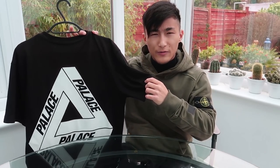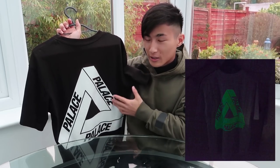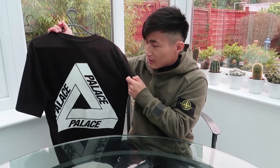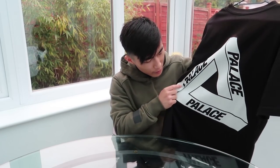My next item is this OG Trifurk tee — I think it dropped in SS14. I was going through Palace Talk one night and saw a guy listing it for 35–40 pounds in 8/10 condition. It had just been listed and already had 10 comments. I messaged him offering 50 pounds and he accepted. What's special about this tee is it glows in the dark — the big Trifurk on the back and front glow green when you shine a light on them. I've worn it quite a bit so the condition is now more like 5 or 6 out of ten — it's faded and has some cracking.